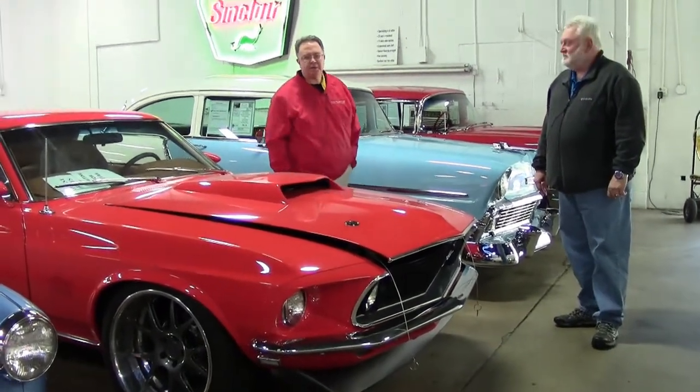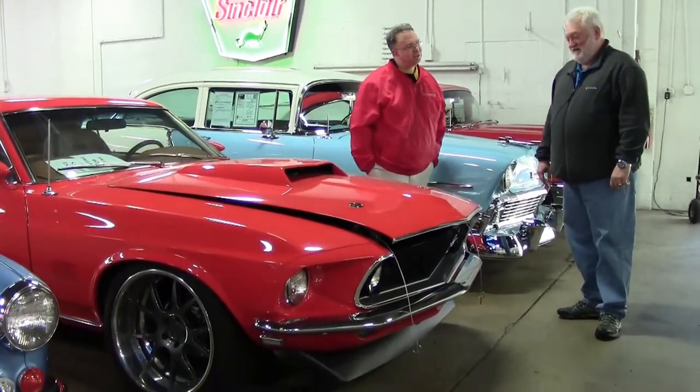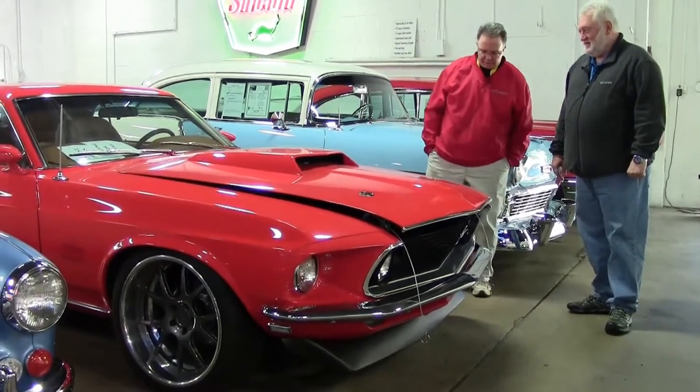Welcome to Buy a Vet. Today we're going to look at a pretty special car. Jeff Cole here, who's our consignment specialist.